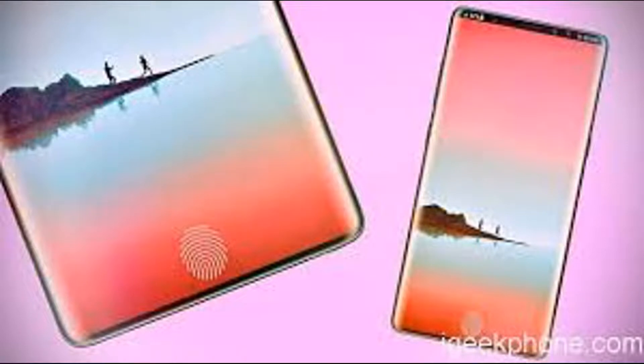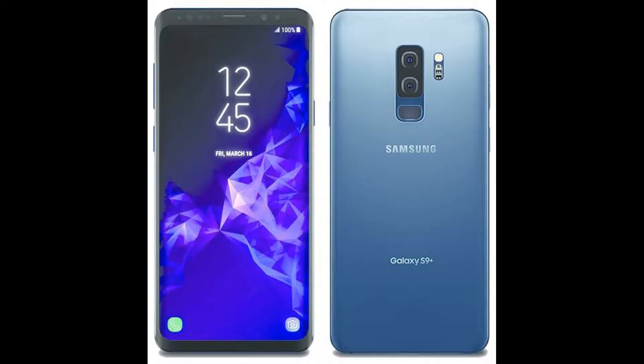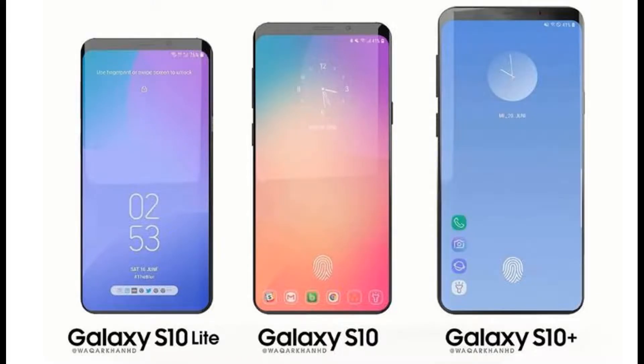Samsung's 10th anniversary smartphone lineup will comprise the Samsung Galaxy S10, S10 Plus, and S10e. The higher-spec models are rumored to be the first to adopt Samsung's Infinity-O display, an in-display fingerprint scanner, and a triple camera.